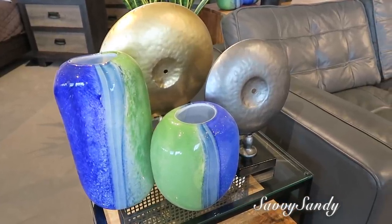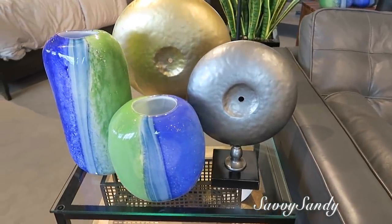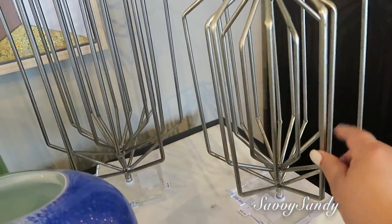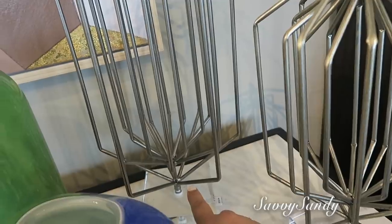También tienen mucho arte como estructuras para las mesitas de centro, para la sala o para el comedor. Vamos a verle el precio a estas obras de arte. Este cuesta $30 y este $40.